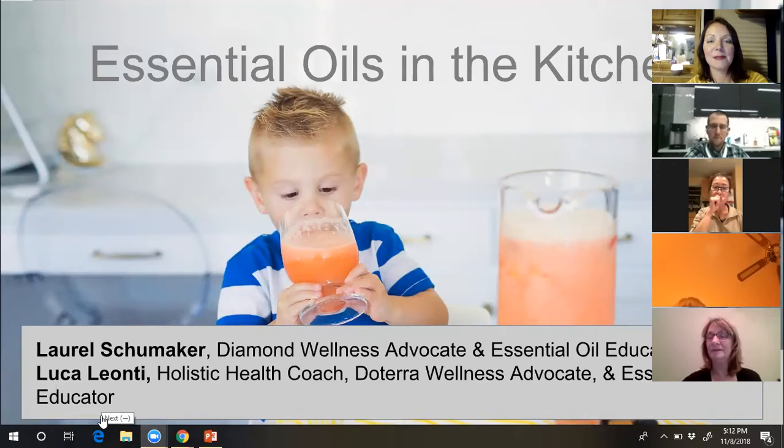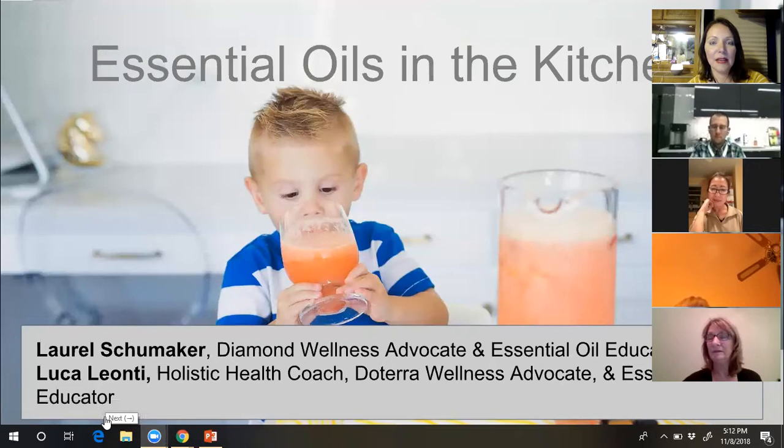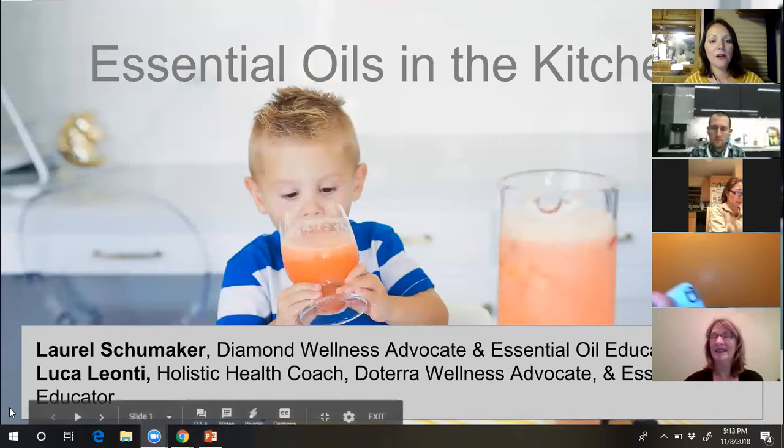My name is Laurel Shoemaker. I'm a diamond wellness advocate with doTERRA and a master essential oil educator. I've been using these oils for about eight years. The day my sister put the Balance blend on me — I was struggling with anxiousness from a very high-stress job in the DC area — it was like everything melted away. It totally changed my life, and essential oils have been a staple in our home ever since.